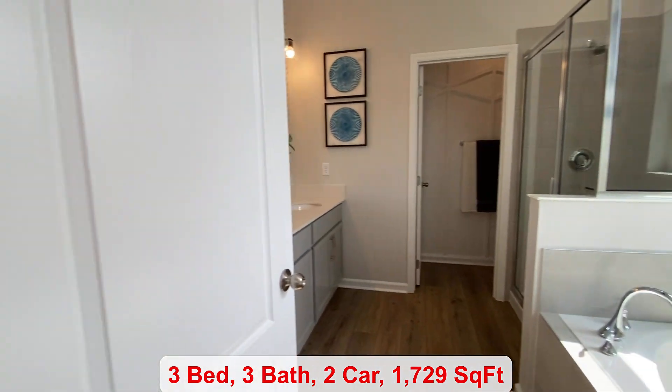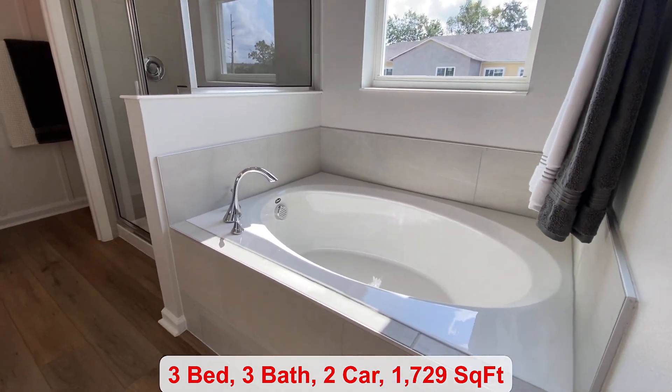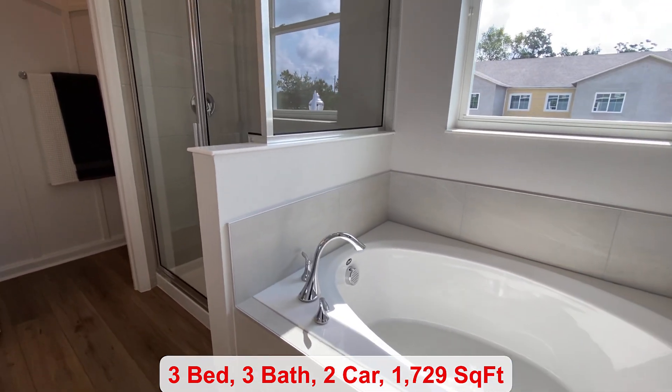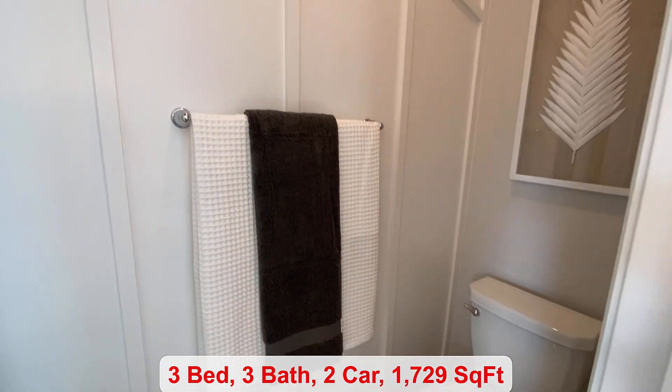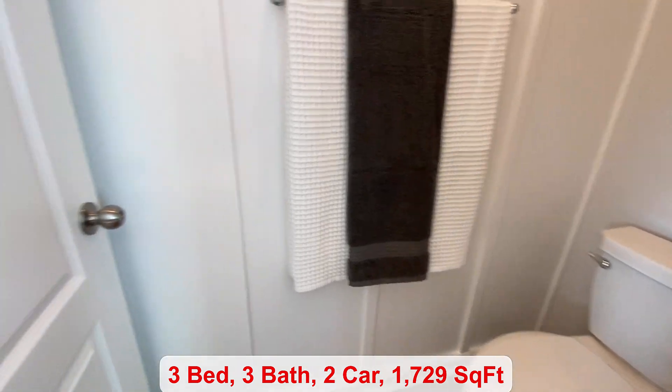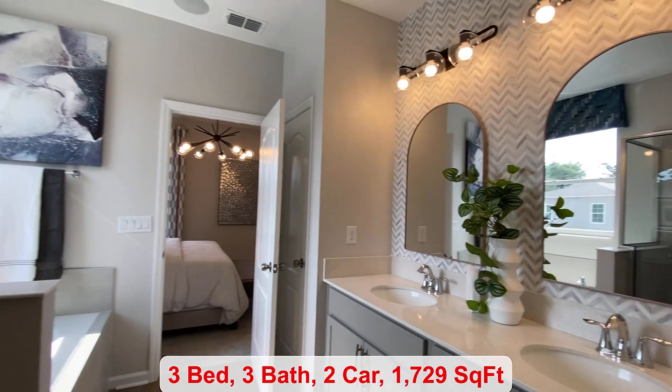We come into your primary bathroom space where you have your tub and your walk-in shower. There's a privacy door for your toilet and, of course, your double vanity.